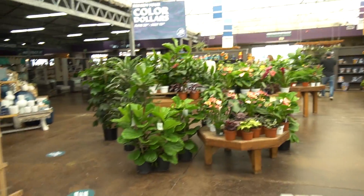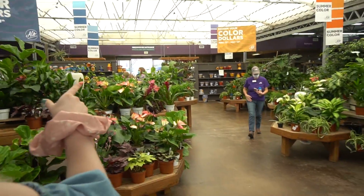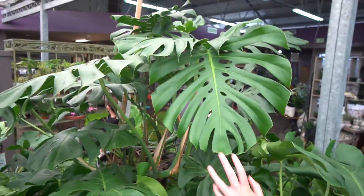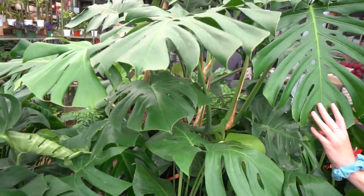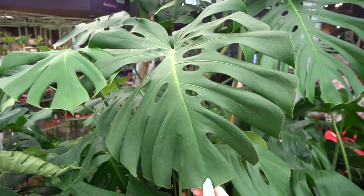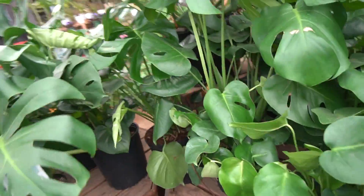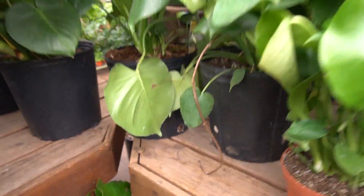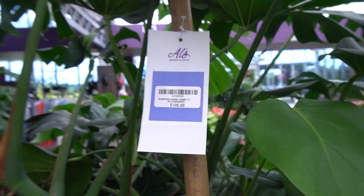Oh, look at those Monsteras! They're big — this is where we'll take the thumbnail. That's so incredible. I want to find the price — $200. Look at this thing.